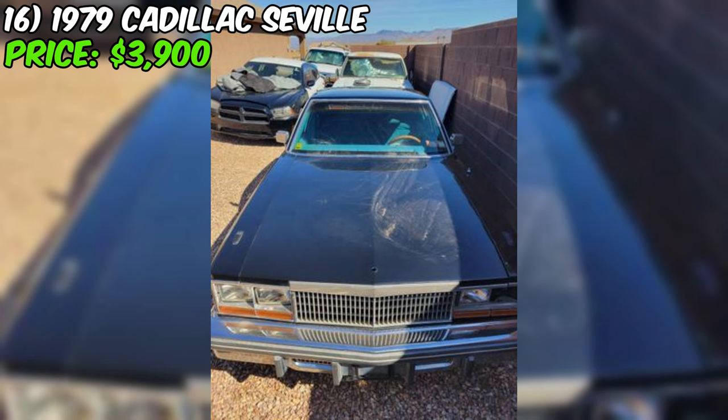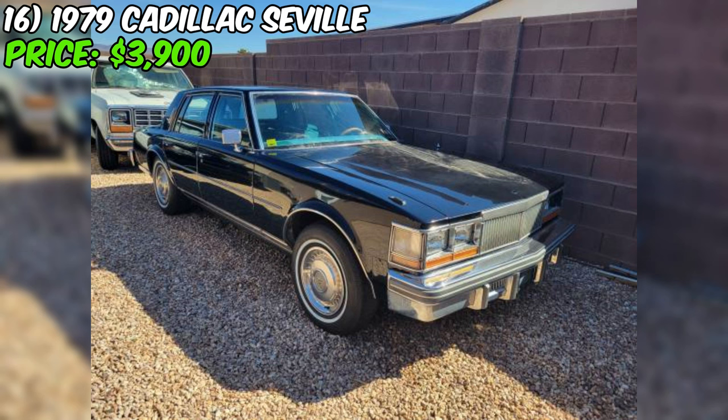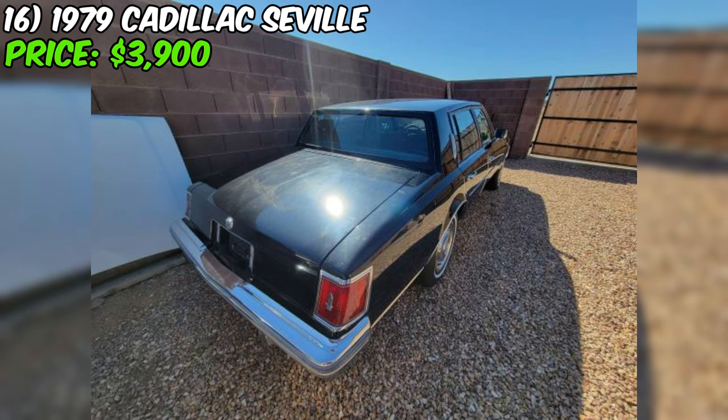The 1979 Cadillac Seville being sold on Craigslist for $3,900 is a unique find with an interesting history. This classic car has only 57,000 original miles and has been in the same family since 1985. The black exterior and green cloth interior give it a distinctive look, and it's powered by a 5.7-liter Oldsmobile Rocket engine with electronic fuel injection. The seller's grandfather purchased the car as his retirement vehicle and had it repainted in 1988. It was driven from New York to Phoenix, Arizona in 1994, then stored in a garage from 1995 to 2022.